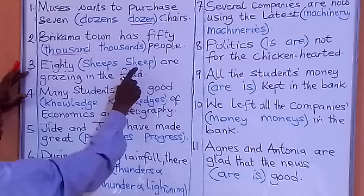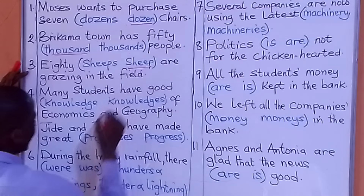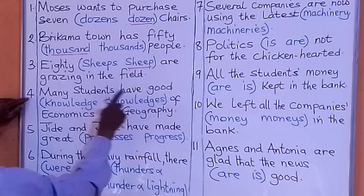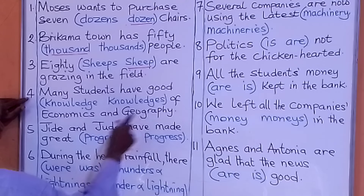Number four: Many students have good knowledge of economics and geography. The options are 'knowledge' or 'knowledges.' What are we going to put there? The answer is 'knowledge.'